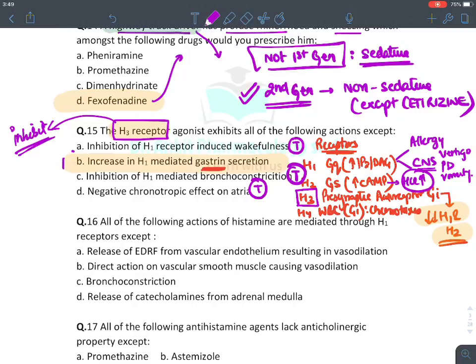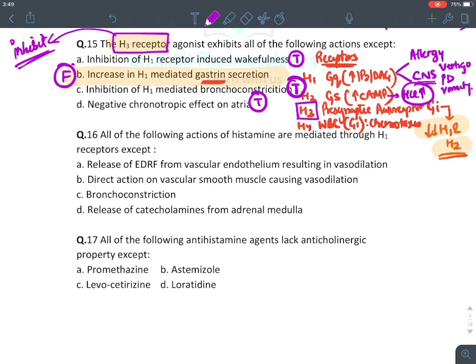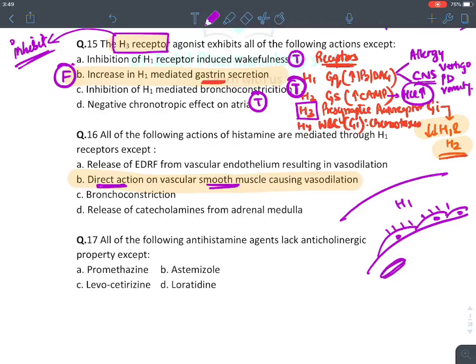Regarding histamine actions mediated by H1 receptors: the incorrect statement is 'direct action on vascular smooth muscle causing vasodilation.' Histamine causes vasodilation not by direct action on smooth muscle. In blood vessels, H1 receptors on endothelial cells produce nitric oxide, which relaxes smooth muscle — so vasodilation is indirect via nitric oxide (endothelial-derived relaxing factor).